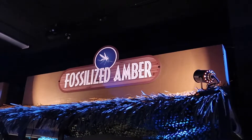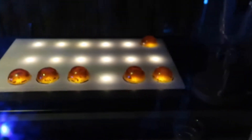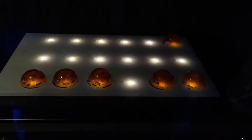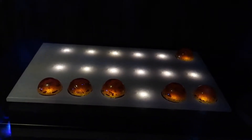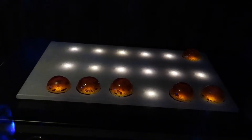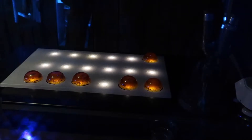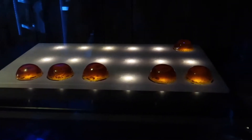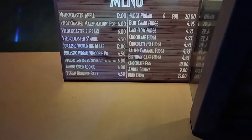Next up is fossilized amber — this is what makes Jurassic Park happen. It looks just like the fossilized amber they dig up in the very first Jurassic Park movie. Unlike the last couple of areas where they had these — like the skull that would open and close its mouth or the heart that would beat — these ones are just kind of sitting here and don't look that appetizing. Here's the entire menu, so if you want to see the prices, pause the video here.